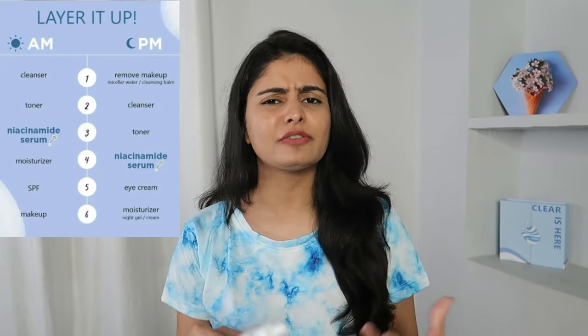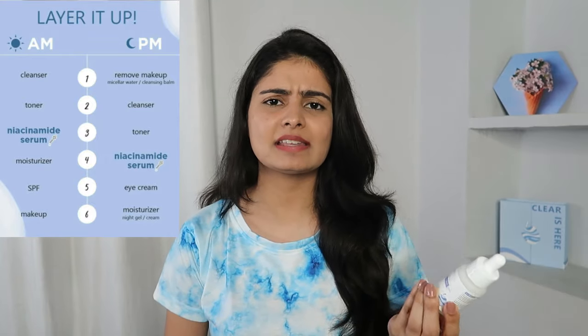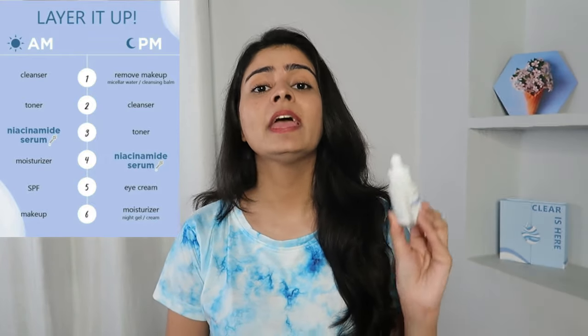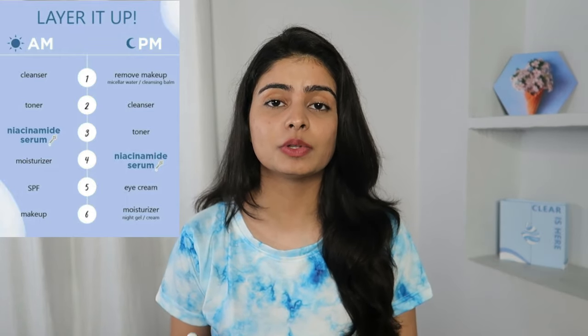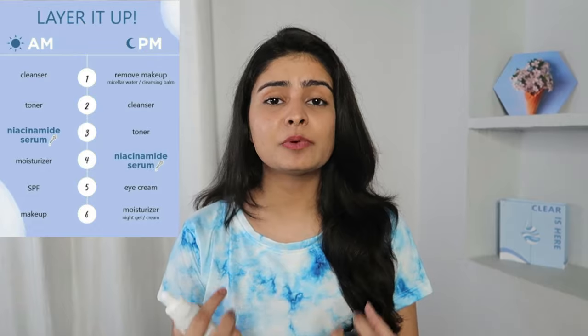After application, it doesn't leave any residue. You can then apply SPF over it. If using in the morning it works great as a base; at night you can follow up with a sleeping pack or moisturizer since it has a moisturizing effect. I noticed reduced sweating and oiliness after using it, because Niacinamide has the property of controlling sebum production — so it's great to use in the daytime under makeup as well.